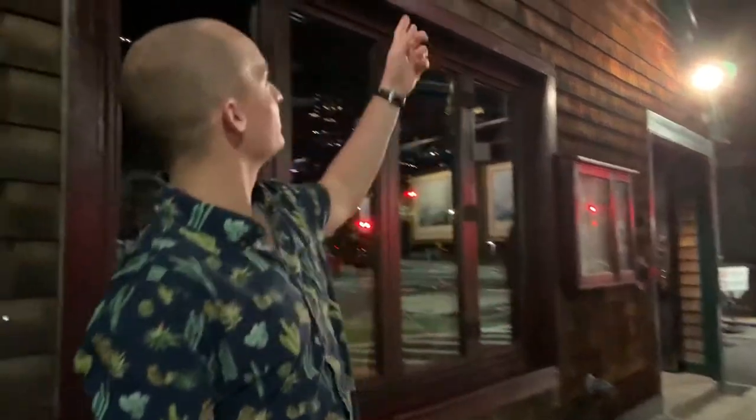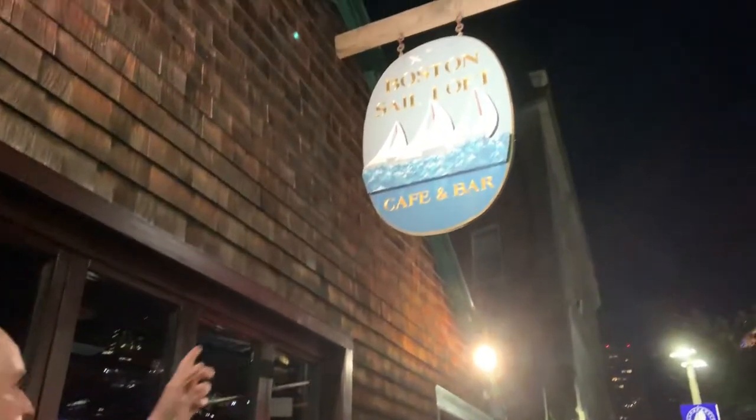All right, so here we are. We're at the Boston Sail Loft — obviously in Boston — visiting my stepsister, having my whole family here. Everyone tried a buffalo chicken sandwich, even mom behind the camera. I know I definitely can't curse in this video because you're here, so no cursing.